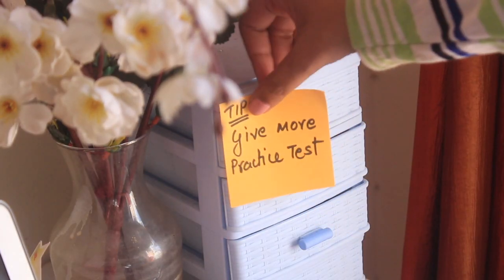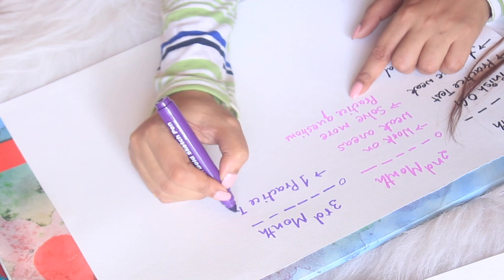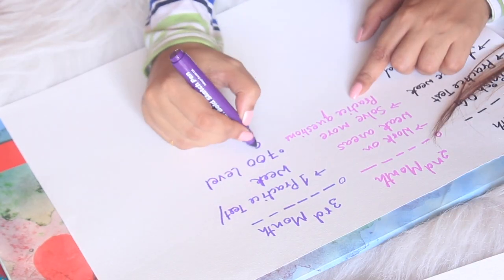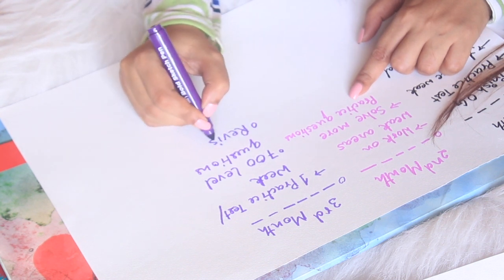By the end of two months, I started giving a lot of practice tests. The third and fourth months comprised lots of revision and practice tests. It's really important to give practice tests once a week so you're aware of areas you've improved and areas still needing work. In the third month, I focused on the toughest questions — 700-level questions in problem solving, reading comprehension, critical reasoning, and sentence correction — all available on GMAT Club.